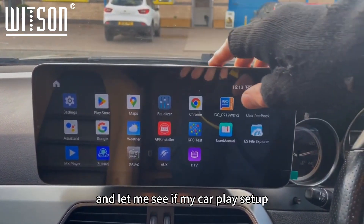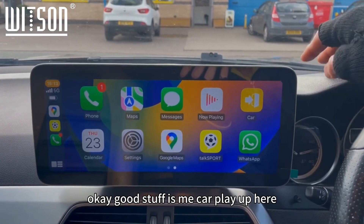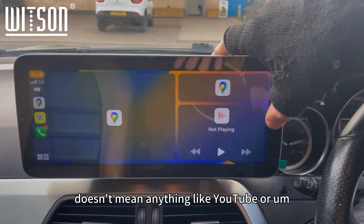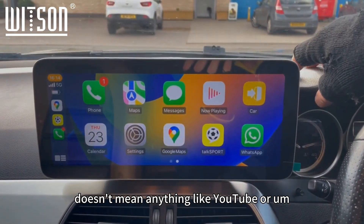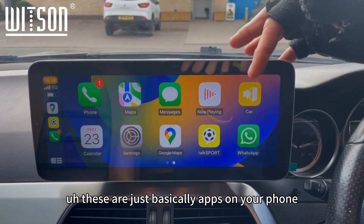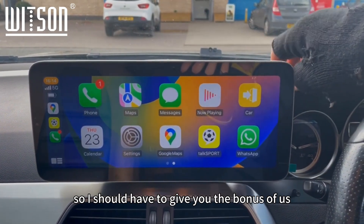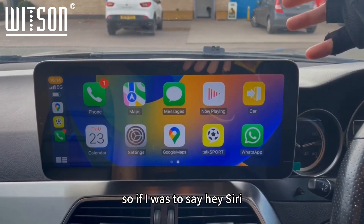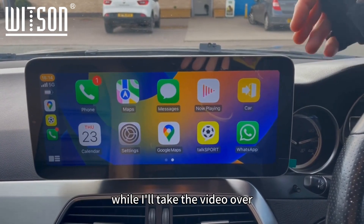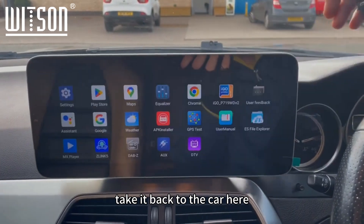Let me check if my CarPlay is set up — yes, good stuff. Here's my CarPlay app, which takes a lot of apps from my phone. It doesn't run YouTube or Netflix or anything like that natively, but you can download those from the Play Store onto the system itself. These are basically apps from my phone, so you can interact with it — for example, saying 'Hey Siri, call so-and-so' would work through this.